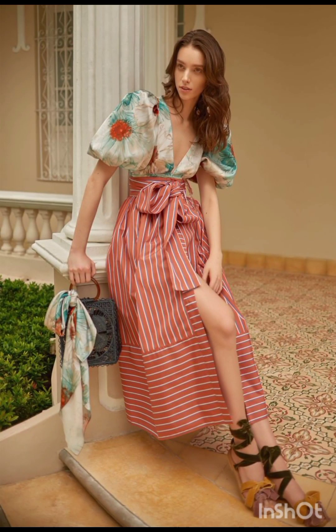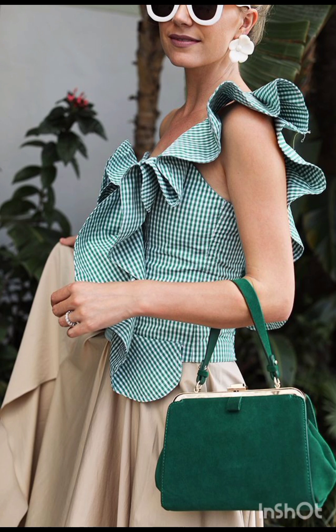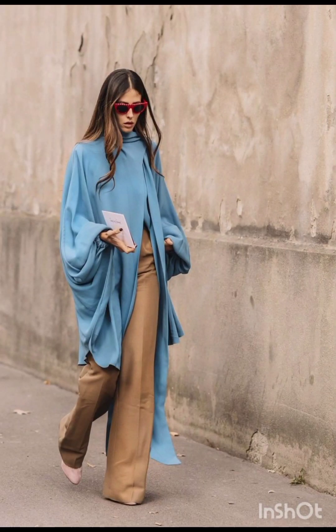Pair the dress with sneakers for a casual look or ankle boots for a bit of edge. Layering with a denim jacket, leather jacket, or oversized cardigan can complete the street style ensemble. Don't forget to accessorize with statement pieces like sunglasses, a gold watch, or a stylish backpack.